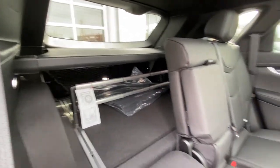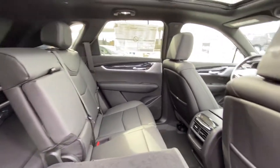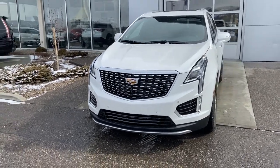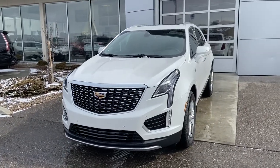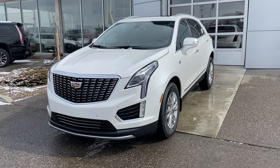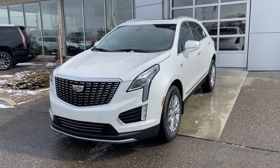LED lighting back there as well, keeping everyone nice and safe. Thank you for taking the time to watch this brief walk-around video on the brand-new 2020 Cadillac XT5. If this is your next Cadillac, come down and see us at GSL GMCity, 1720 Boat Trail Southwest, for your fabulous Cadillac experience.